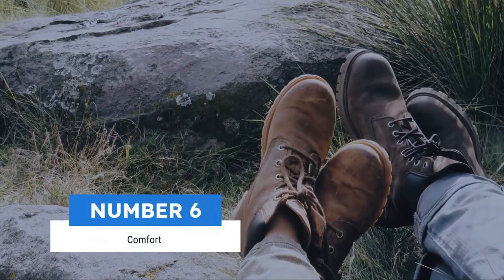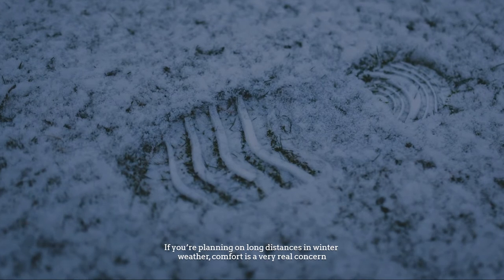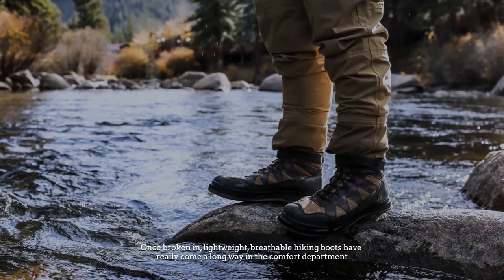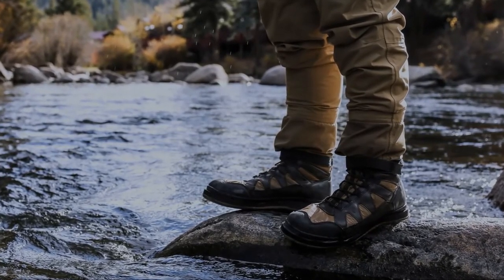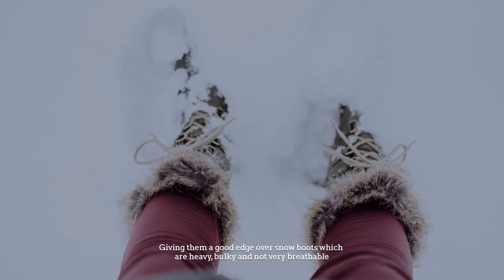Number 6: Comfort. If you're planning on long distances in winter weather, comfort is a very real concern. Once broken in, lightweight, breathable hiking boots have really come a long way in the comfort department, giving them a good edge over snow boots which are heavy, bulky and not very breathable.